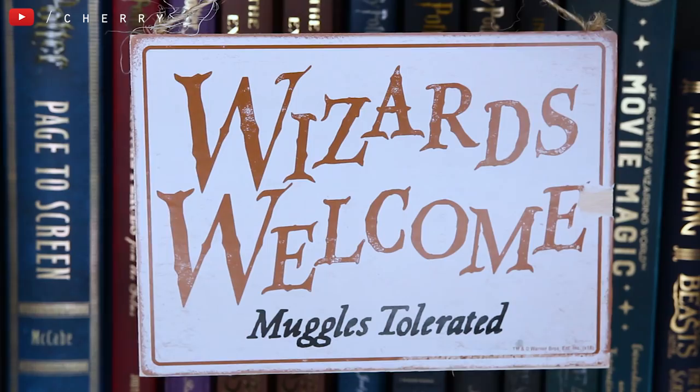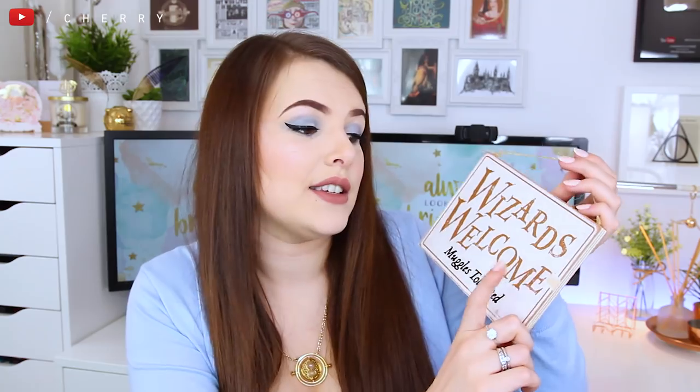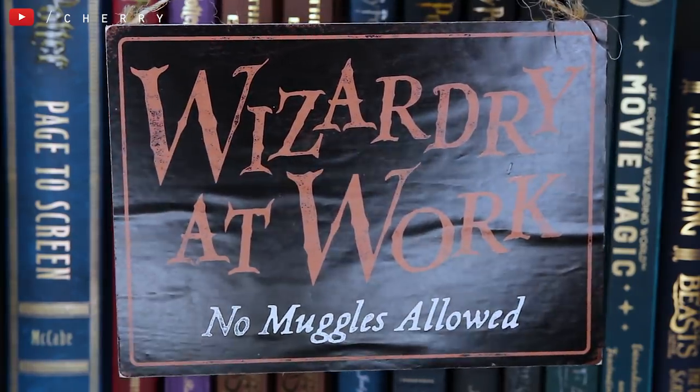I'm super duper impressed with this box so far. We've actually got three things left, so we've had six items in this box which is good compared to last month's. This next item is actually really cute and I really like it — although the quality of it isn't that great. So this is a wizard's welcome sign — 'Muggles tolerated.' Mine's actually completely damaged, which I'm not too happy about. You can turn it around and it'll say 'Wizardry at work, no muggles allowed.' But this has really obviously been badly glued — can you see how wrinkly and not well stuck it is?